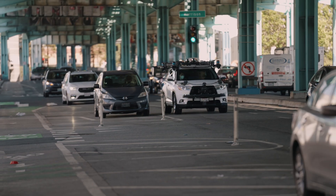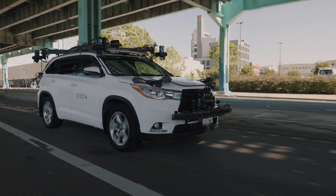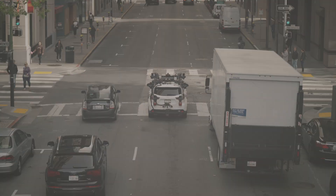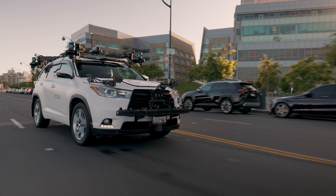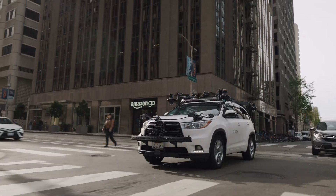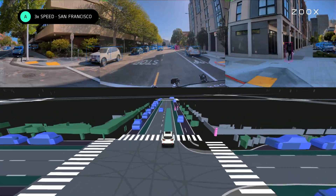We drive in these different geofences because each location has its own different learnings. The reason Zoox drives in San Francisco, specifically in the downtown area, is because it is one of the most complex areas — more bang for the buck that we can get with our perception system. A mile in a suburban area is going to be a lot calmer with not a lot of complex dynamic scenarios, whereas a mile in San Francisco going through Market Street or North Beach has a lot of stuff going on.